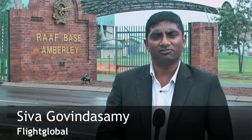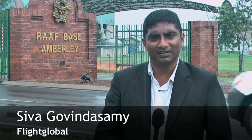Hi, this is Siva Govindasamy at the Royal Australian Air Force Base at Amberley. We are here to talk to the participants at Project Wedgetail, Australia's airborne early warning aircraft capability program. We'll be talking to them and asking them how this program is on track and on schedule to meet the requirements of the Australian Air Force.